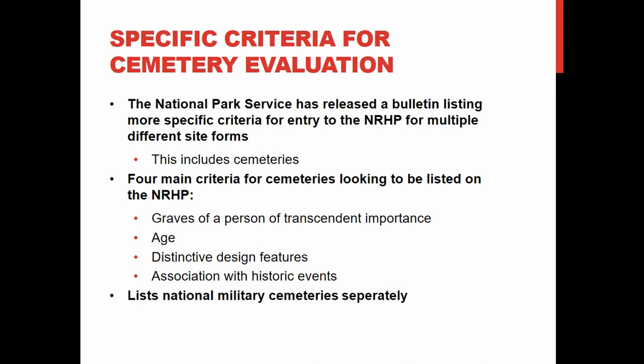Cemeteries have specific criteria — they must meet one of those four, but also one of several additional criteria: they must be the grave of a person of transcendent importance, be of a certain age, have distinctive design features, or be associated with historic events. Military cemeteries are listed separately as a sub-clause in the National Park Service bulletin, as they are primary memorials to the military history of the United States.